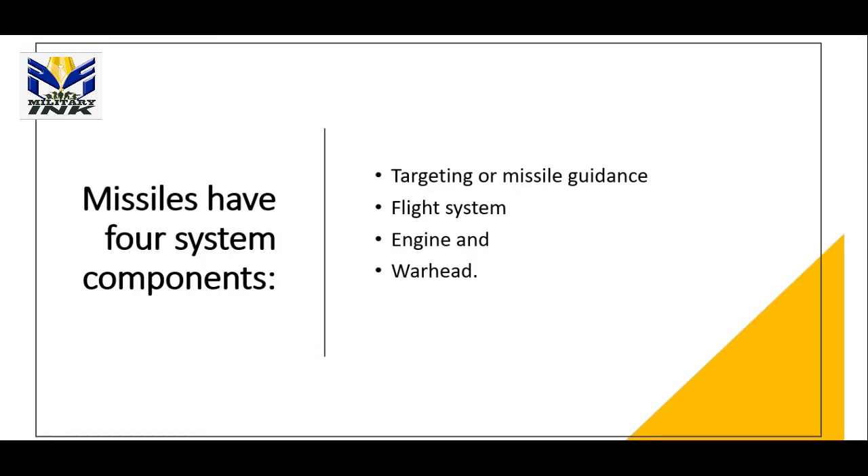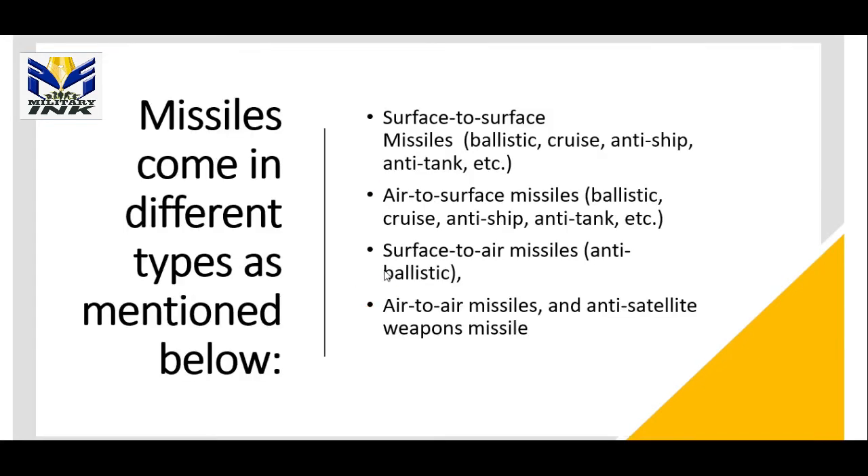Without wasting any time, a missile has four system components. The first is the targeting or missile guidance system, the second is the flight system, the third is the engine system, and the fourth is the warhead.